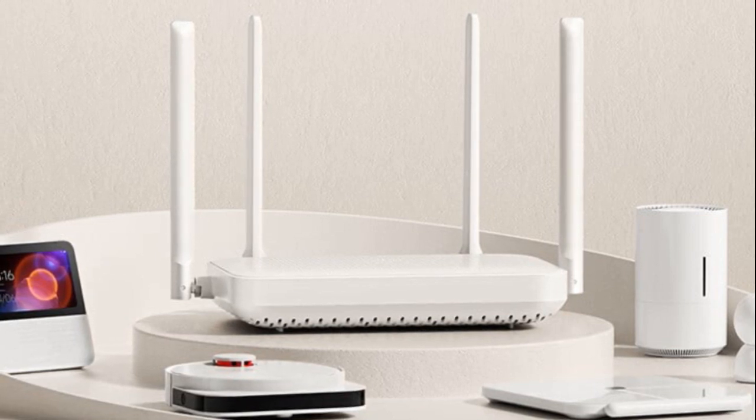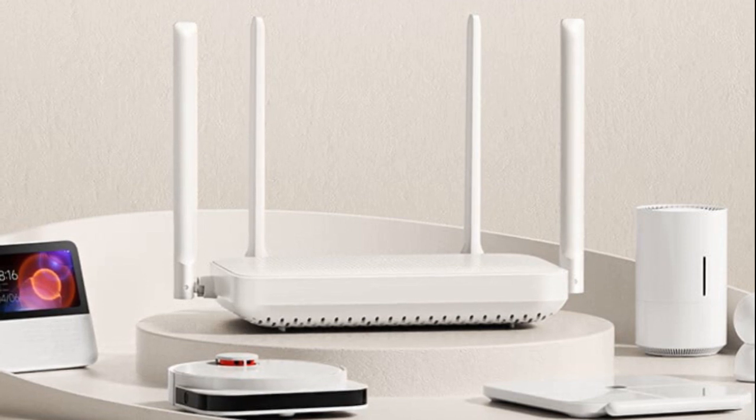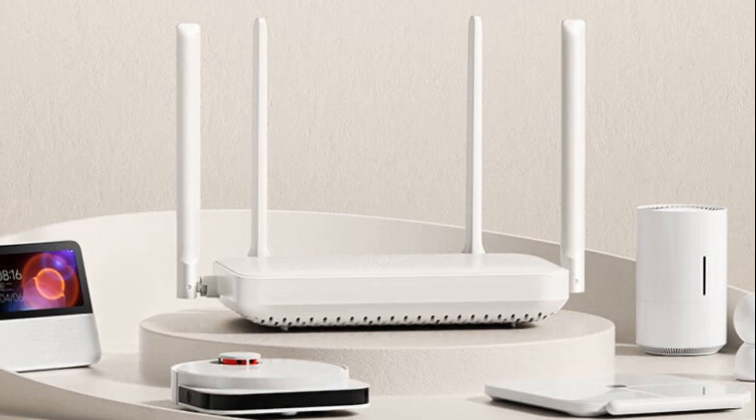It also includes Xiaomi's self-developed mesh networking technology, allowing the connection of up to 10 routers for extensive coverage and seamless roaming throughout a home.